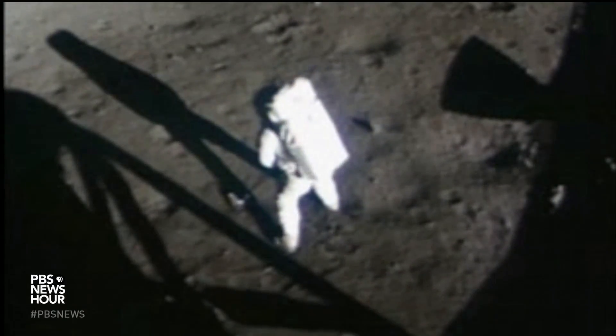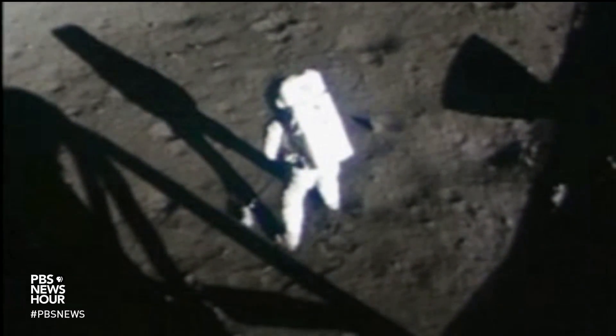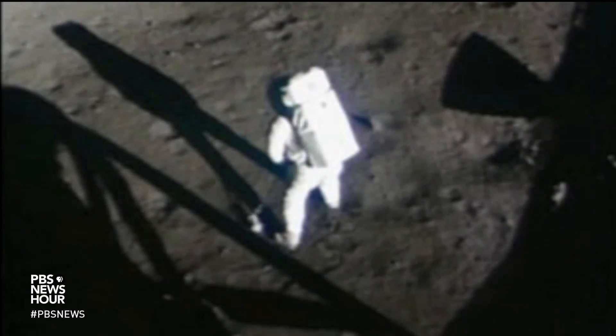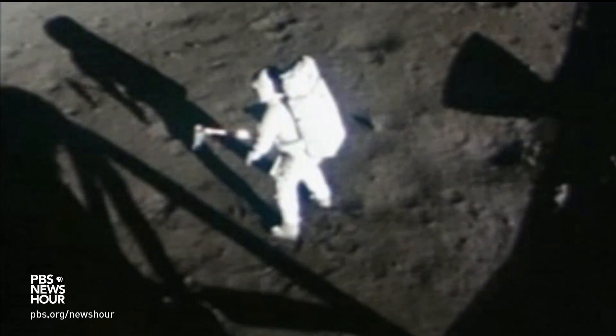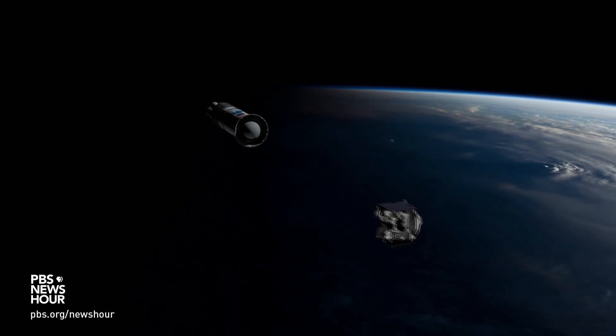OSIRIS-REx will be the largest sample return from a planetary body since the Apollo mission, so we really are redefining the next stage of planetary exploration. Apollo astronauts collected 842 pounds of lunar rocks from 1969 through 1972, which scientists are still actively analyzing today. But beyond the moon, sample return missions remain the province of robots.